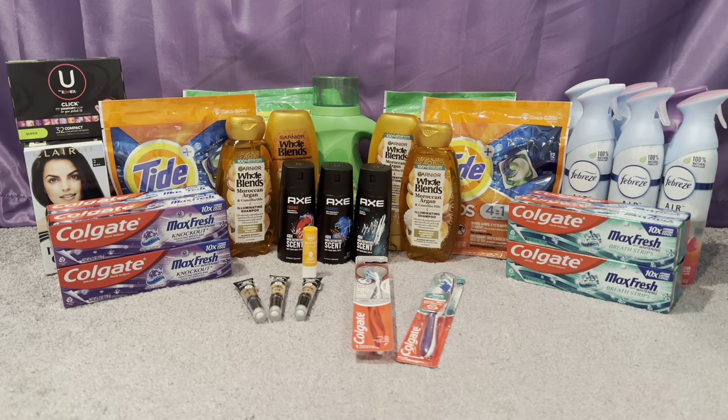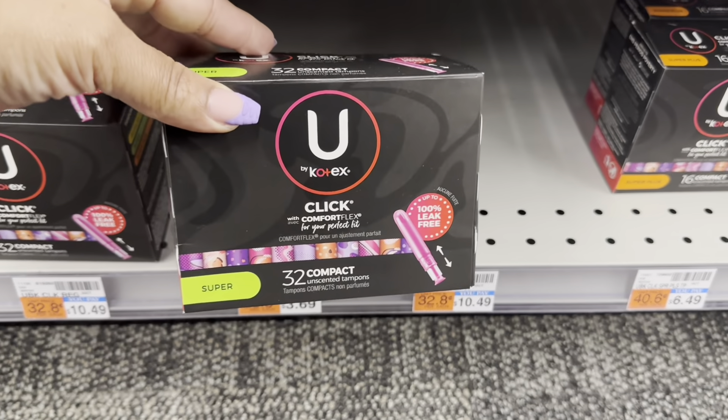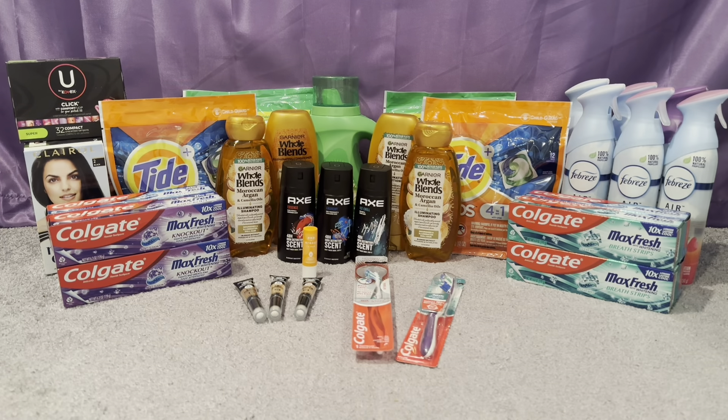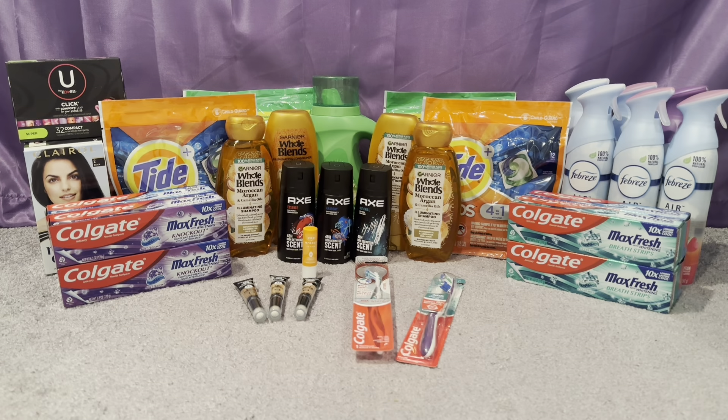Then I did U by Kotex — you can get the pads, tampons, or liners. Buy one and get a $3 ECB at $7.49. I picked up the tampons because I have plenty of pads. The Shopkick offer for the pads is still available at 160 kicks I believe. I used a $1.15 off U by Kotex printable coupon from the U by Kotex website, so I paid $6.34, got back $3, making the final cost $3.34 — not bad for the bigger pack, especially when throwing it into a threshold CRT deal.